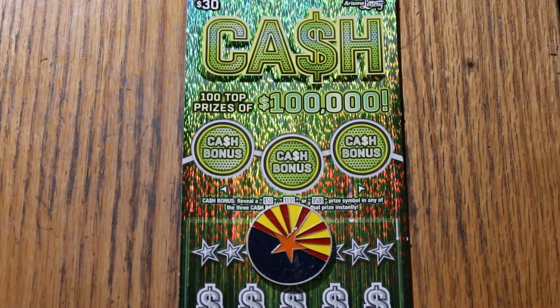What's up, YouTube? Welcome to the January 16th edition of the One a Day in January series, featuring the Arizona Lottery's new $30 cash scratcher.